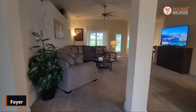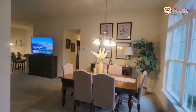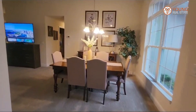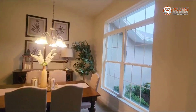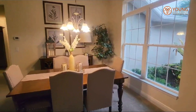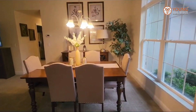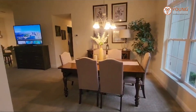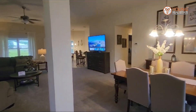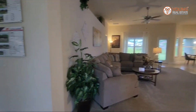Moving inside, we have our foyer. Immediately to my right you have your formal dining area — a gorgeous space. Again, you have those huge windows that let in natural light. You have enough space for an eight-foot table, and just take a look at that open concept area.